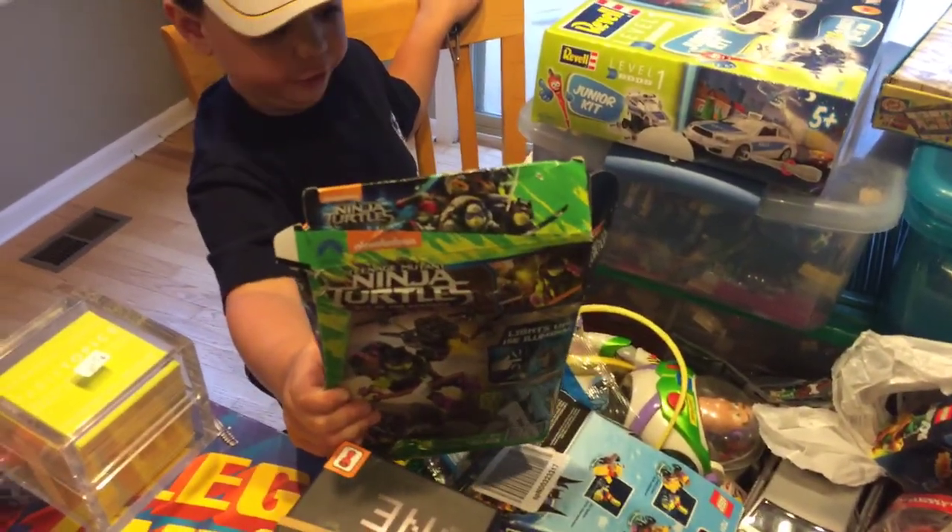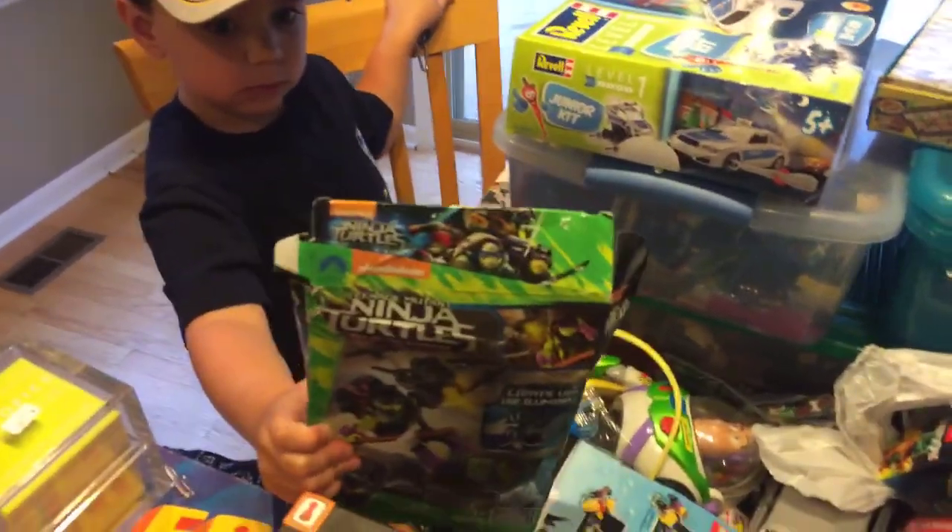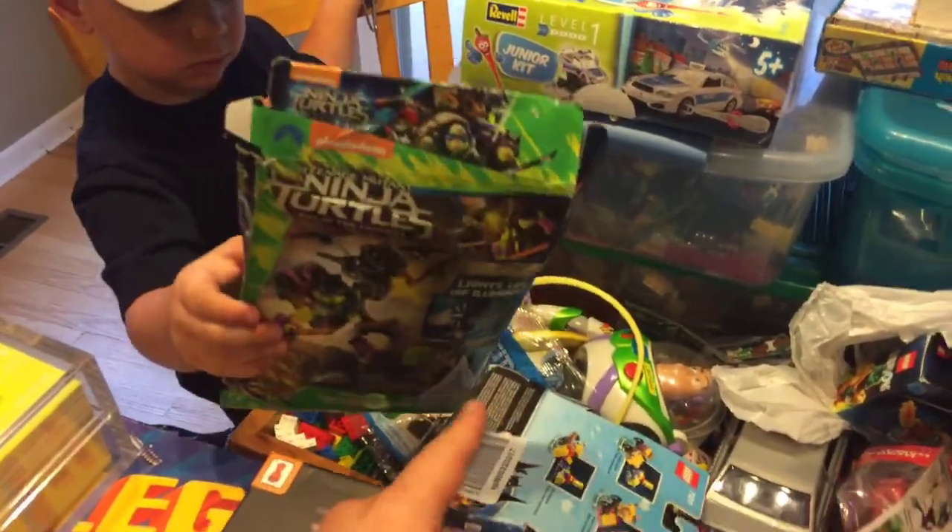Yeah, that's a Ninja Turtle. Ninja Turtle, and it comes with a little light-up brick. And I'm not usually a fan of non-Lego, but Scott really likes the Ninja Turtles, so we picked that up.